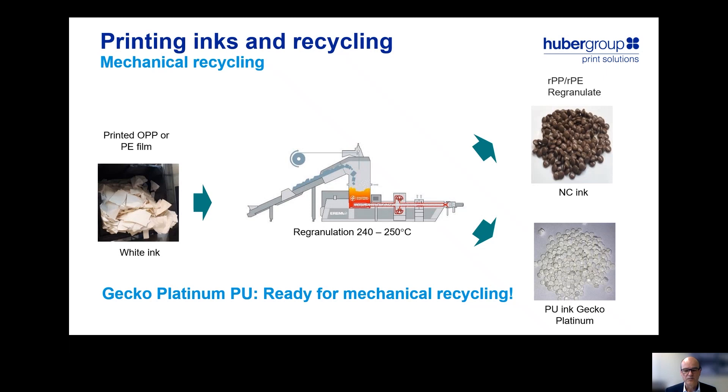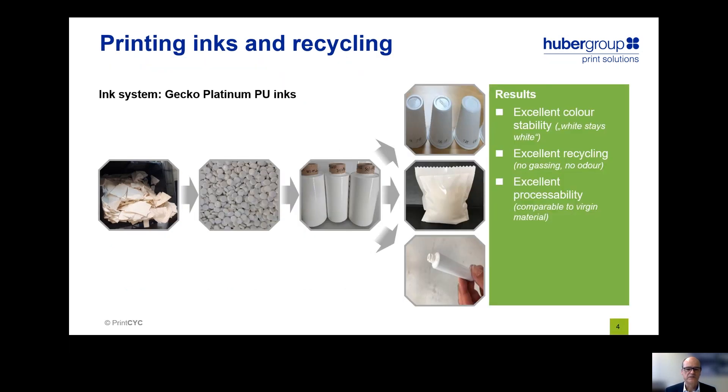Therefore, Gecko Platinum PU inks are ready for mechanical recycling, and this also proves true when we convert the regranulate into recycled materials. We have taken the regranulate, converted it into film, and further transferred it into cups, into pouches, into tubes. And in all of these cases, we had excellent color stability, excellent recycling properties, and excellent processability at a similar level as virgin films.